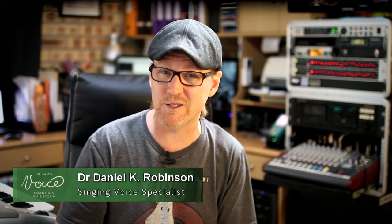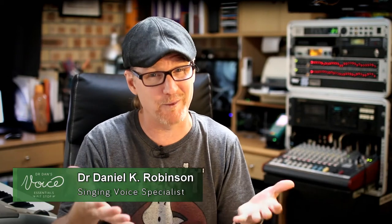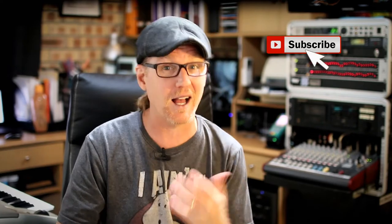We spend a lot of time here at Voice Essentials discussing our biological instrument, the voice. And while the human voice is a primary concern for contemporary singers, today's performer also needs to consider other tools of the trade and how they can enhance the voice and their performance.